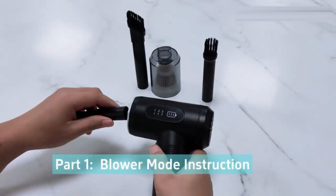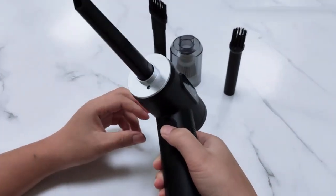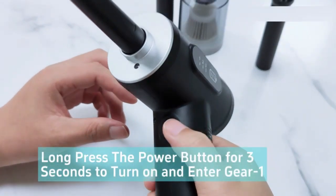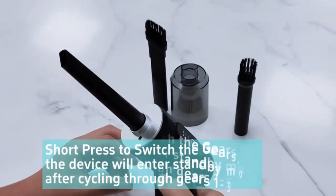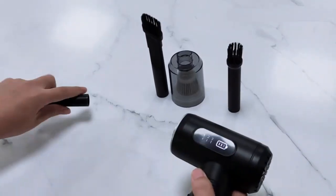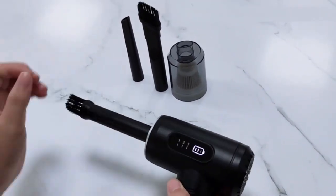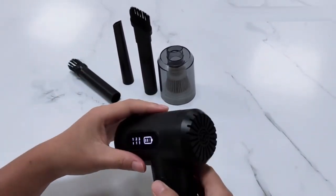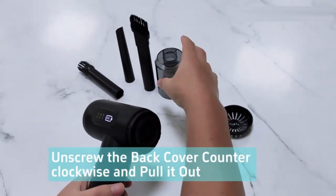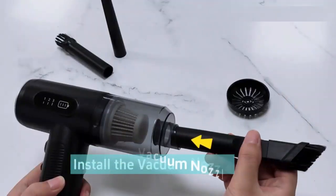The electric compressed air duster and vacuum is a versatile and powerful tool that effortlessly tackles dust and debris in any space. Its dual functionality allows you to switch between high-speed air duster and vacuum modes, making it ideal for cleaning electronics, keyboards, car interiors, and more. With strong suction power and a rechargeable battery, it's eco-friendly and eliminates the need for disposable cans. Compact and easy to use, this is a must-have gadget for maintaining a clean and dust-free environment.